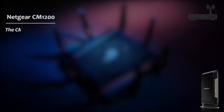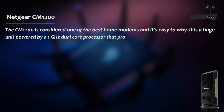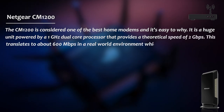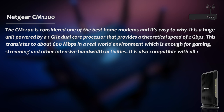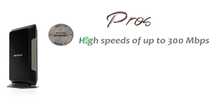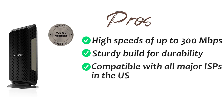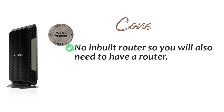The CM1200 is considered one of the best home modems, and it's easy to see why. It is a large unit powered by a 1GHz dual-core processor that provides a theoretical speed of 2GB per second, which translates to about 600MB per second in a real-world environment — enough for gaming, streaming, and other bandwidth-intensive activities. It is compatible with all major US internet service providers, and with a large protective frame, this unit is durable and lasts several years. Pros include high speed up to 300MB per second, a sturdy build, compatibility with all major ISPs, and link aggregation that improves performance. The only con is there is no built-in router, so you will also need to have a separate router.